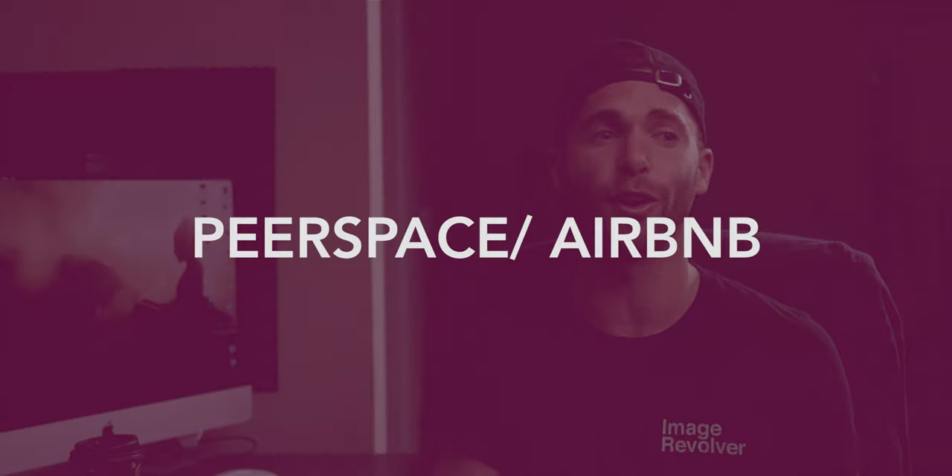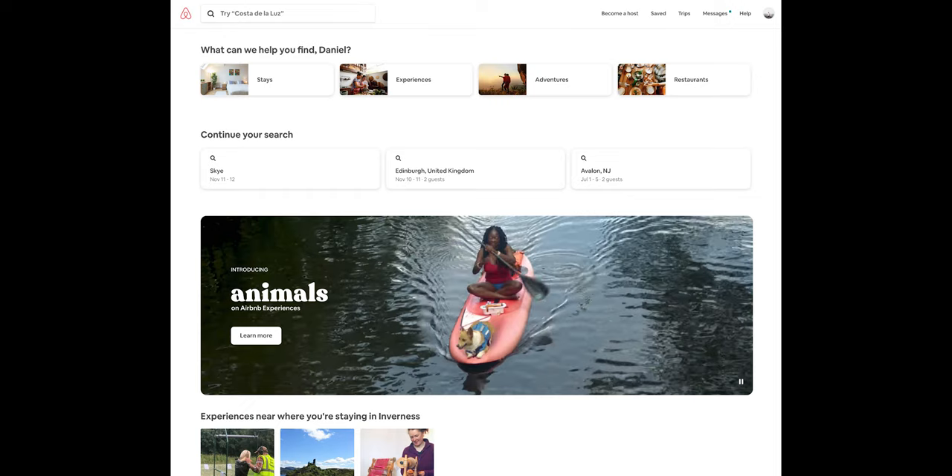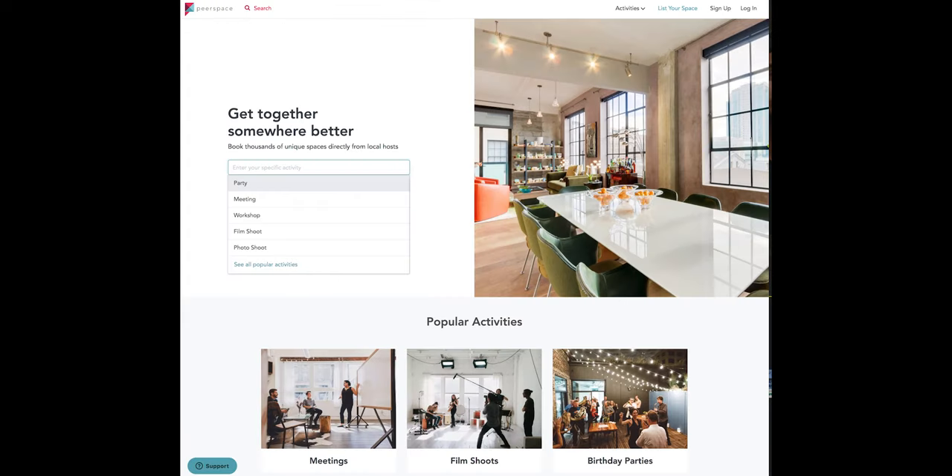Another great way to find locations are websites like Airbnb and Peerspace. Peerspace is great because you can check off that you're using the space for film production. Whereas with Airbnb, people might not be opening up their spaces for filming. But it doesn't hurt — if you find a really cool house or location on Airbnb, contact that host and ask if it would be cool to have a small video production happen in that space. It's definitely a great tool for finding good locations.